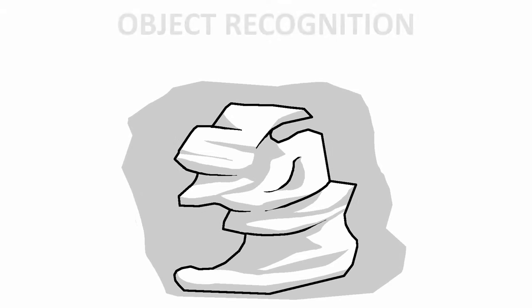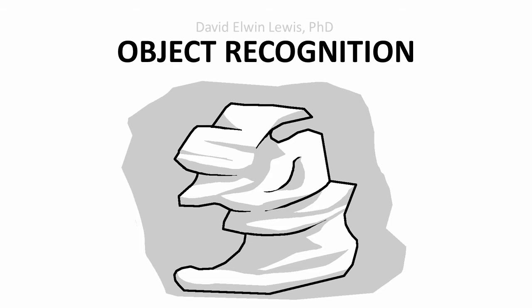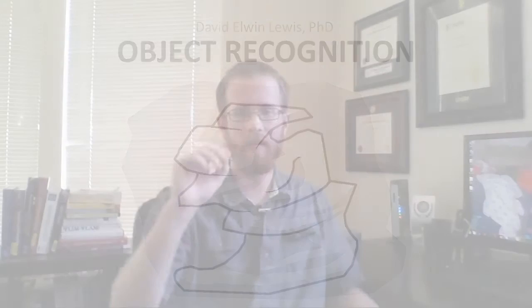One of the most important things when it comes to recognizing objects is first of all recognizing patterns. Humans are really good at recognizing patterns — this is fundamental to how we perceive any object. The way we do this most basic form of object recognition is through two separate processes: bottom-up processing and top-down processing.